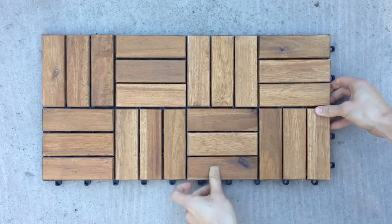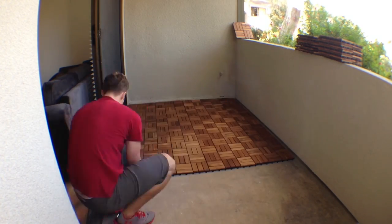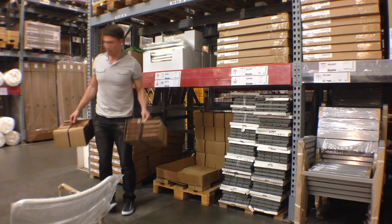Here's an idea for a patio. These teak tiles — you can buy them at IKEA. Once they're assembled, they definitely bring character and style to an otherwise ordinary patio area. And they're cheap, too.